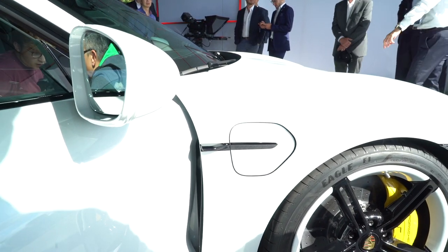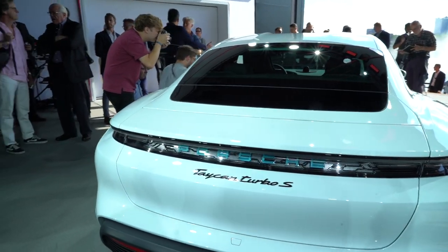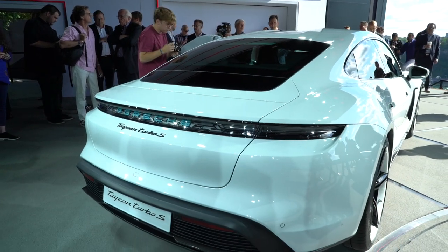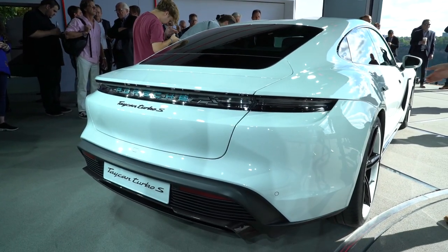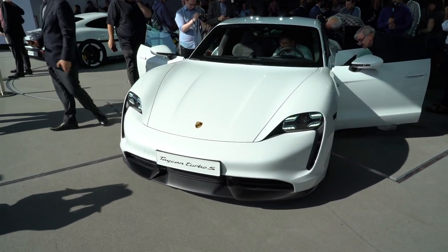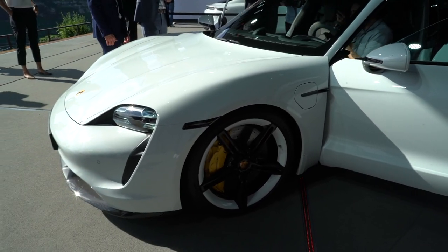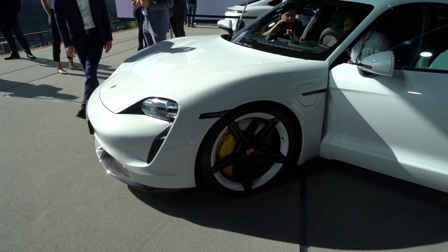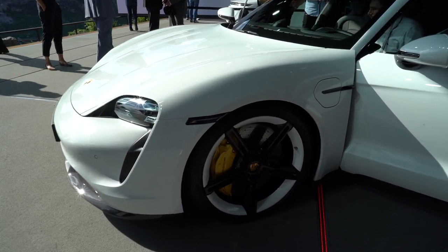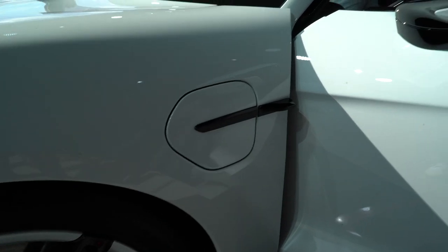Speaking of power, holy hell is there a lot of it. Both the Turbo and Turbo S variants make 616 horsepower, but engage the maximum boost launch control feature and the Turbo jumps to 671 horsepower, while the S hits an even crazier 751 horsepower. Zero to 60 in three seconds for the Turbo and 2.6 seconds for the Turbo S. Porsche claims the Taycan is really the first EV on the market that can do acceleration runs over and over again without overheating.